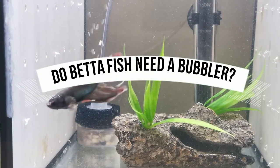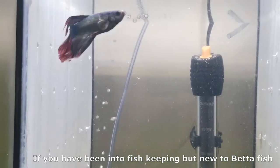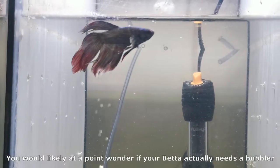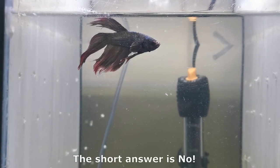Do betta fish need a bubbler? If you have been into fish keeping but are new to betta fish, you would likely at some point wonder if your betta actually needs a bubbler. The short answer is no.